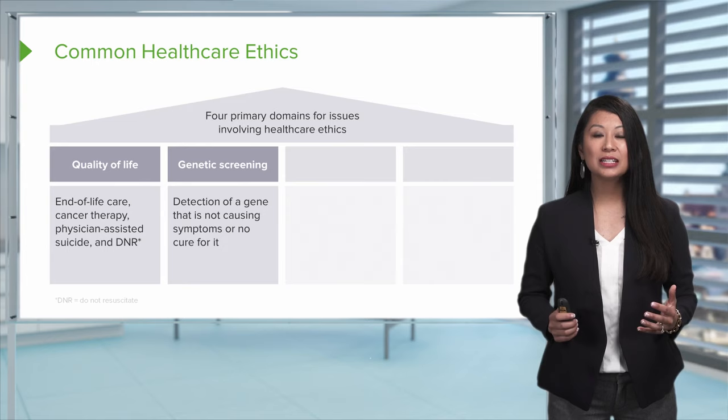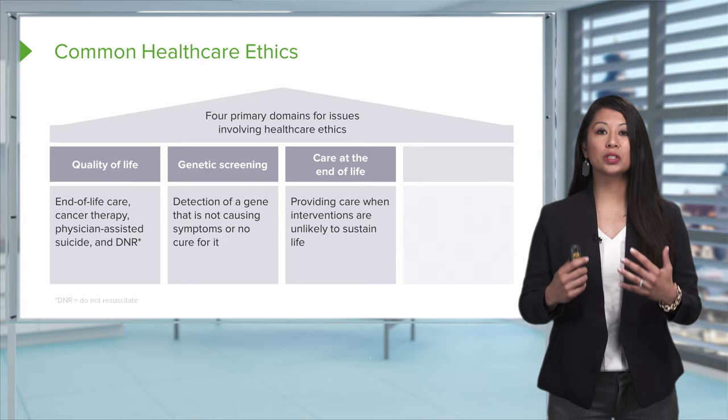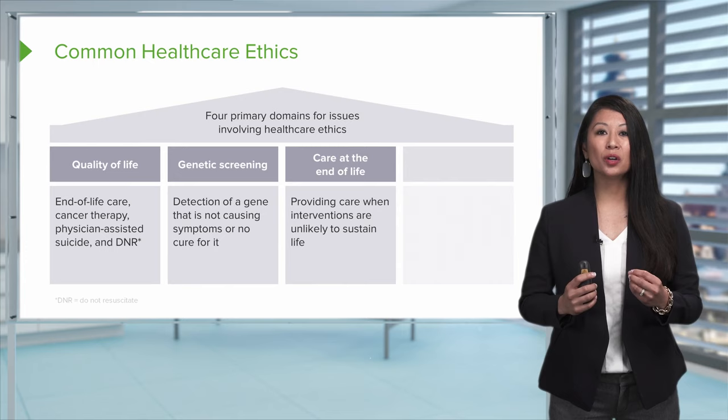Next is genetic screening. This could be detection of a gene that may not be causing symptoms or for which there is no cure, and may come into play with maternal nursing, for example. Care at the end of life is something that personally, as a nurse, I have seen and had to navigate through as an ethical dilemma. Sustaining care when interventions are unlikely to sustain life is a key consideration. Some of our interventions can be invasive, and as a nurse, these are things we consider when performing them on our client.